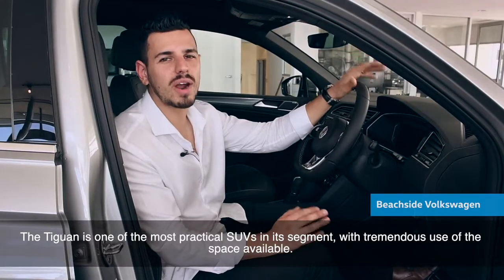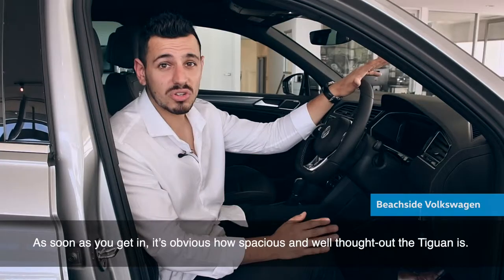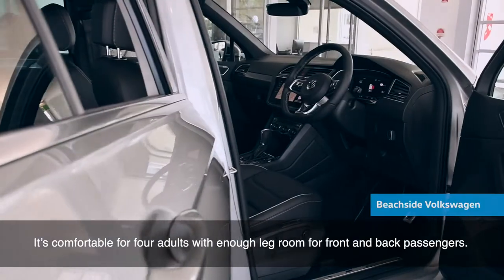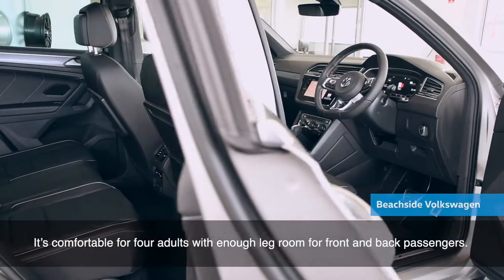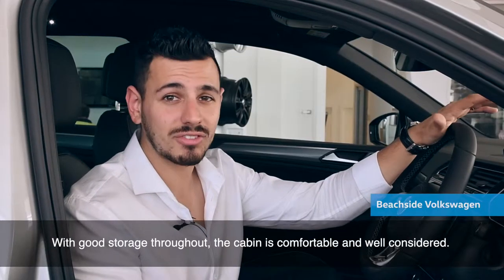The Tiguan is one of the most practical SUVs in its segment, with tremendous use of the space available. As soon as you get in, it's obvious how spacious and well thought out the Tiguan is. It's comfortable for four adults with enough leg room for front and back passengers. With good storage throughout, the cabin is comfortable and well considered.